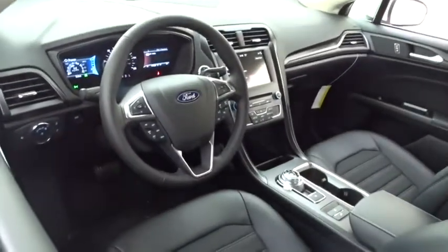Bluetooth. Adjustable steering wheel. Power steering. Keyless start. Cruise control. Floor mats. Four-wheel disc brakes.